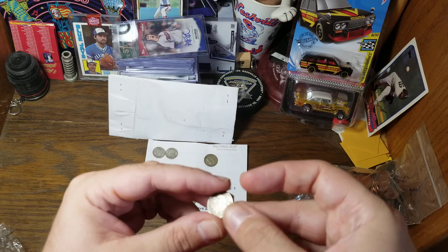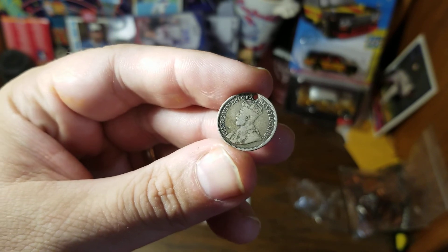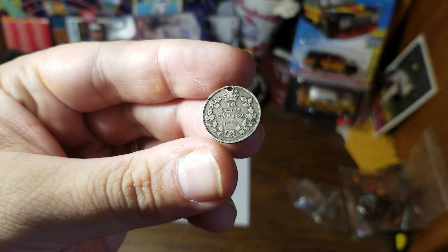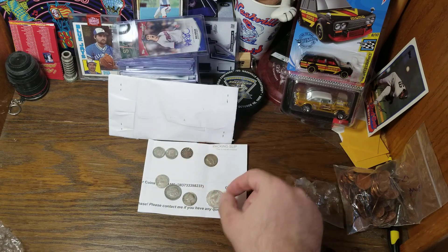We're not going to make our money back on those. We've got an older Canadian coin here — this time with George V on it. This one is dated 1914, ten cents Canada. Of course it has a hole in it, so we're just buying it for the silver content.